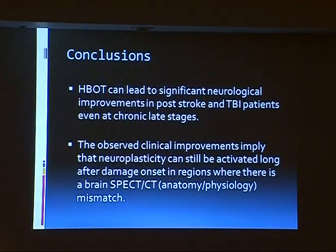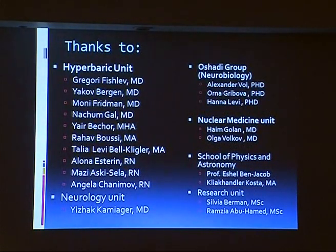What we can say from this data is that hyperbaric therapy can lead to significant neuroplasticity and neurological improvement in patients suffering from chronic neurological deficiency, either after traumatic brain injury or after stroke. The effect is in the location where we have a metabolic dysfunction. This is the group working today on the project, and I hope others will join us because there is a lot to learn.